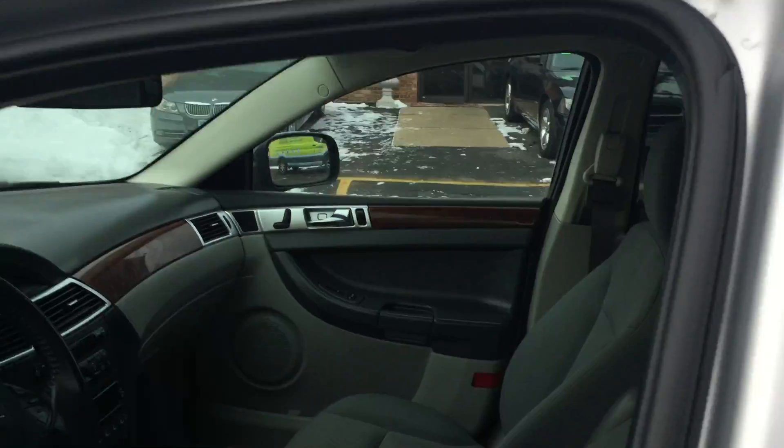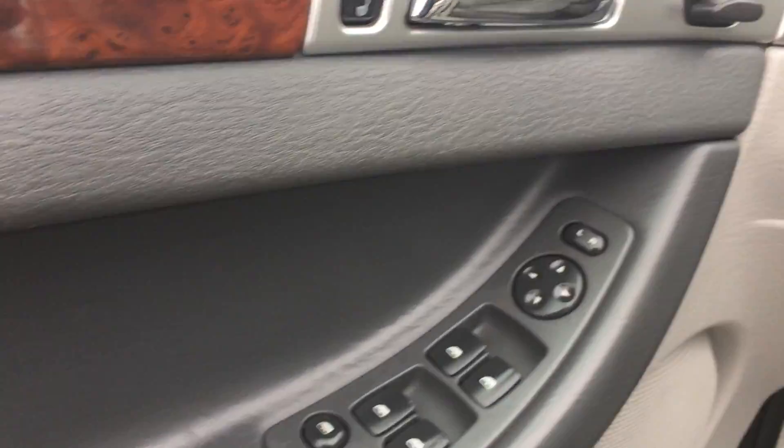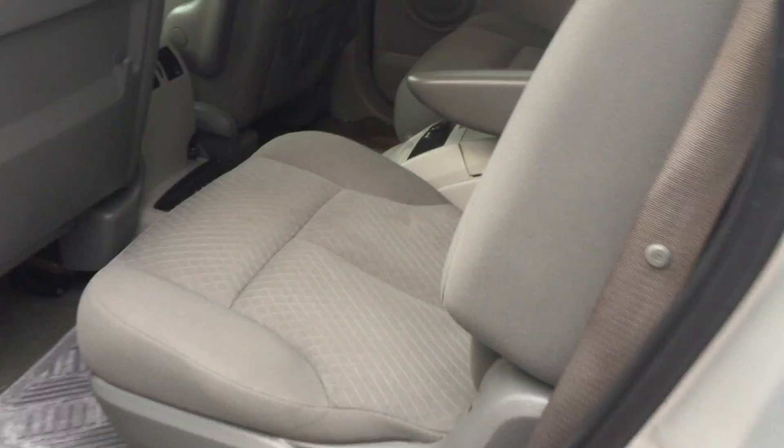Take a look at the interior. It's got the gray cloth bucket seats, steering audio controls, cruise control. It's fully loaded with the power seat. Take a look at the second row — that's also a quad seating with the controls for the rear heat and air. Easy access to the third row, and all the seats fold flat to give you a generous cargo space.